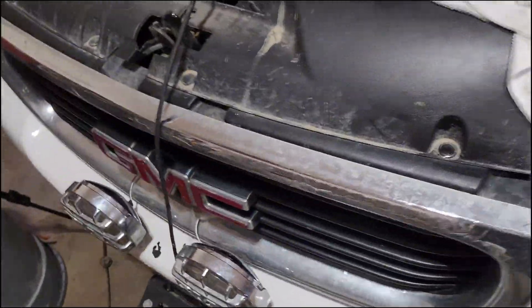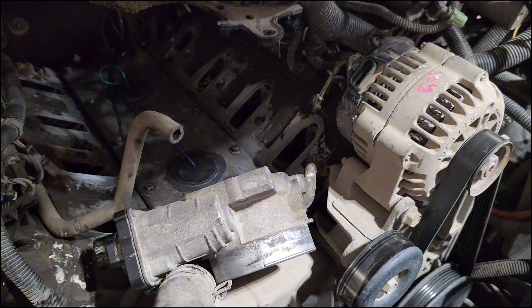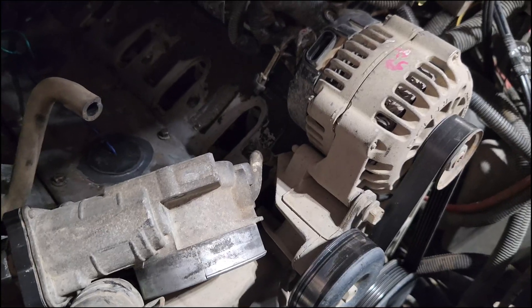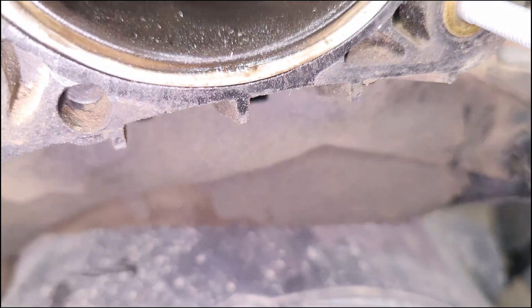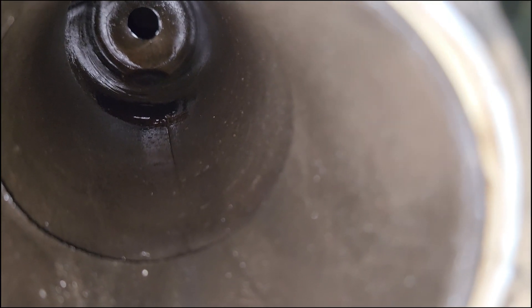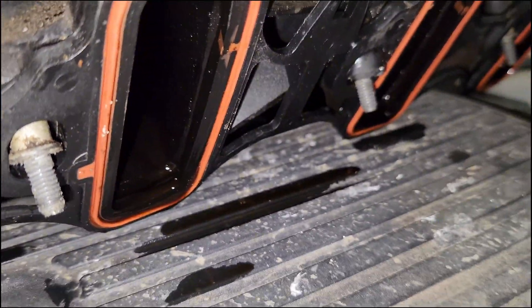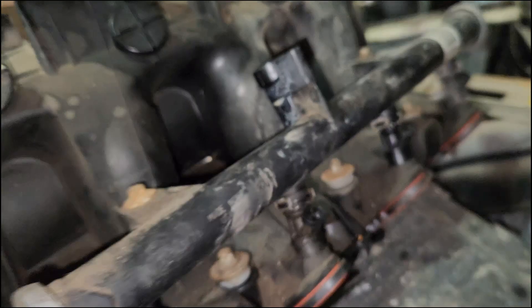I do like how easy it is working on these LS-based engines. That intake probably came off in 20 minutes or something. As you can see, I had it off recently — I replaced the two NOC sensors there, so that's why there's not a whole bunch of oil in it like there was last time. But you can kind of see a bit of oil pooling in the middle of the intake, and at the bottom of our runners you can see the oil draining out. That shows me there's oil getting into the PCV system.